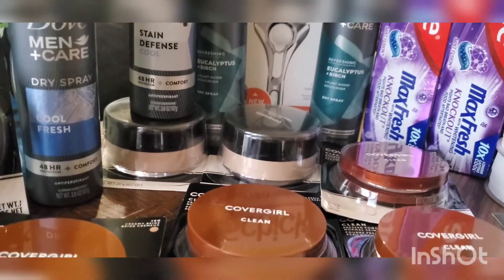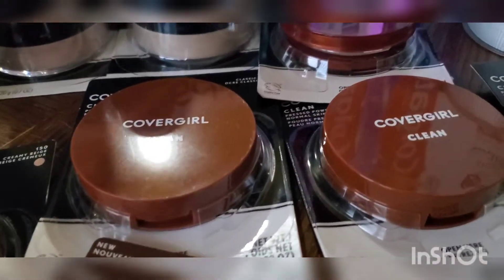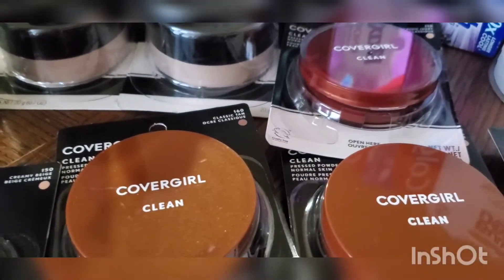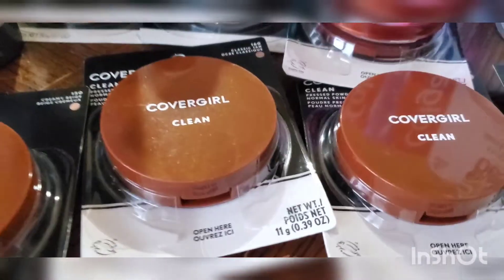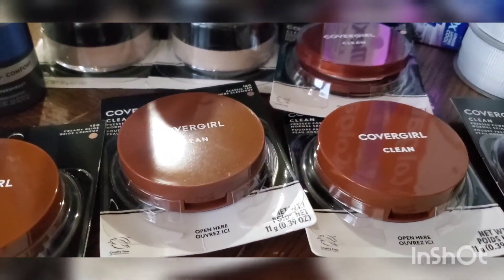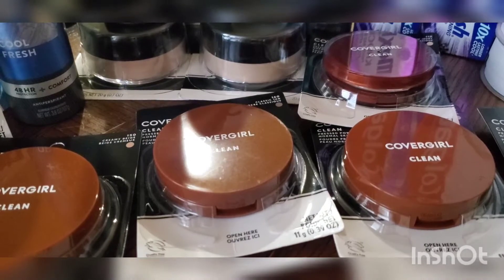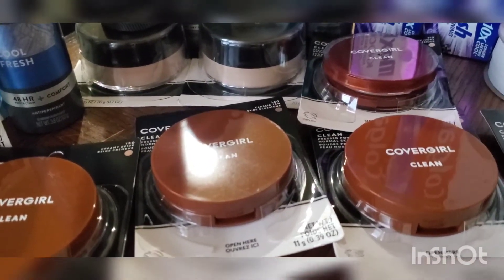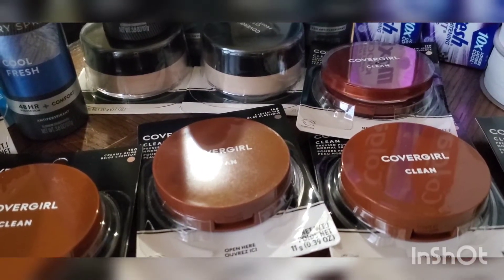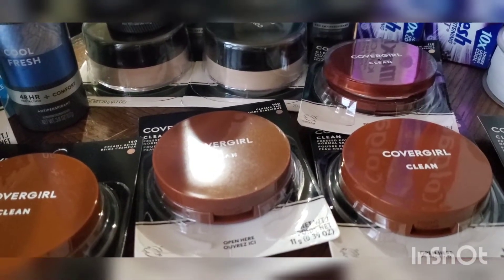I did four transactions. For the first transaction I purchased three CoverGirl face powders — these are $8.49 each. I had $4 off 1 digital coupons and $1 off 1 digital coupons but the digital coupons did not work, so I had to use the paper coupon from Sunday's inserts. In the Save insert there is a $4 off 1 — I used three of those.